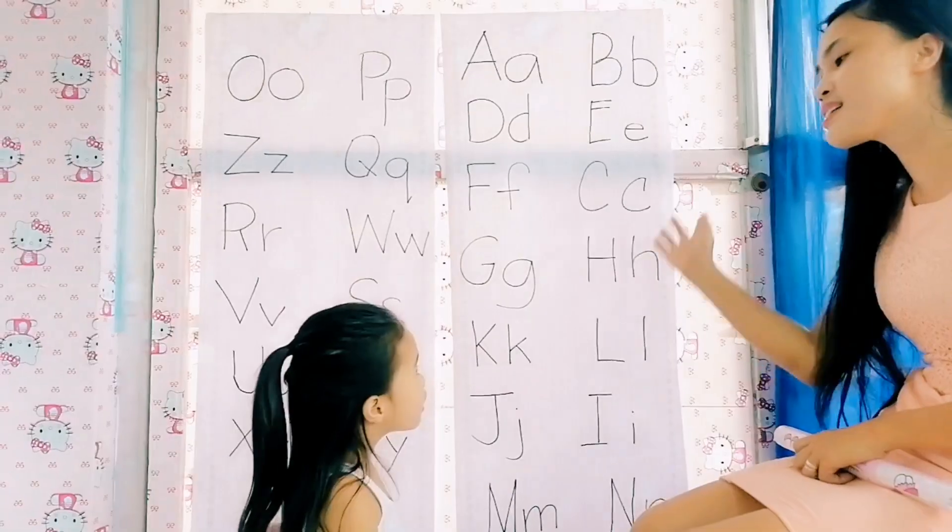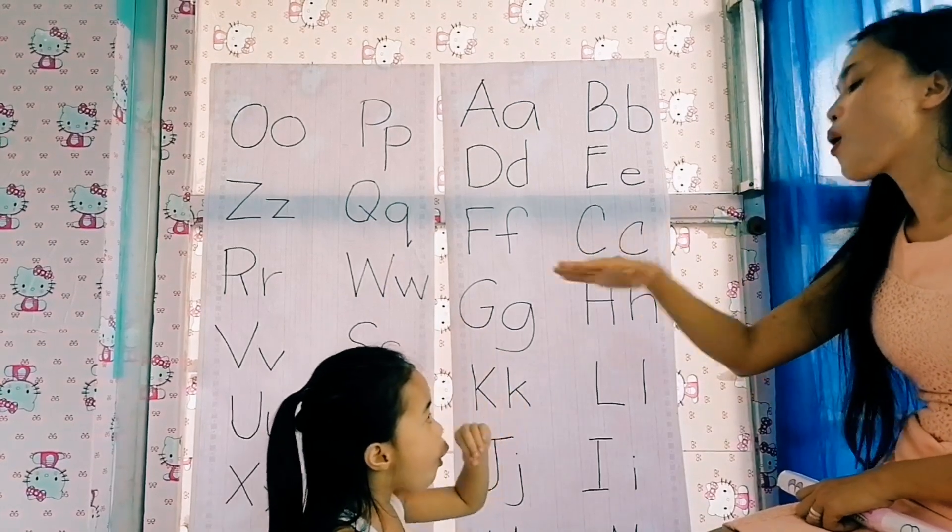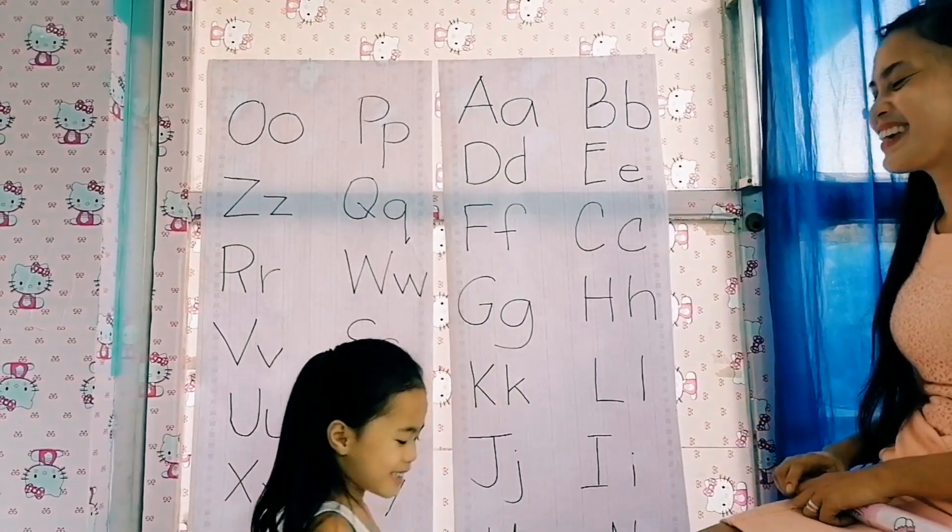Again, what are the vowels, Lucille? Say it. Go. A, E, I, O — very good.